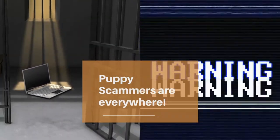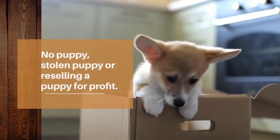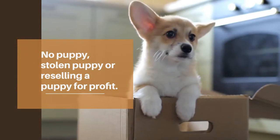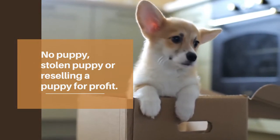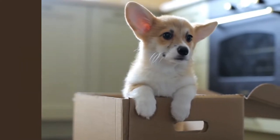Puppy scammers are everywhere. These individuals often do not have a puppy, have stolen a puppy, or have purchased a puppy and are reselling at a much higher price. The only way to avoid these scammers is to know what red flags to look for and where you should be looking for a puppy in the first place.